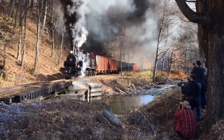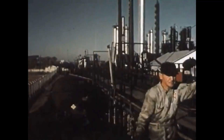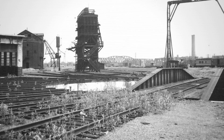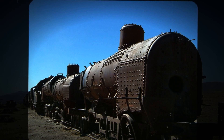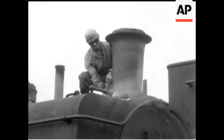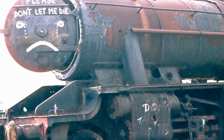By the middle of the 20th century, the world these locomotives conquered had changed. Diesel engines, with their quiet reliability and far longer range, swept through logging camps and mountain railroads. They could haul more, burn less fuel, and required only a fraction of the maintenance. The days of the geared steam locomotive seemed numbered. One by one, the old engines were parked, stripped for parts, or simply left to rust at the end of abandoned tracks. The forest reclaimed many. Others ended up in scrap yards, their intricate gears and offset boilers reduced to piles of metal, their stories nearly lost.